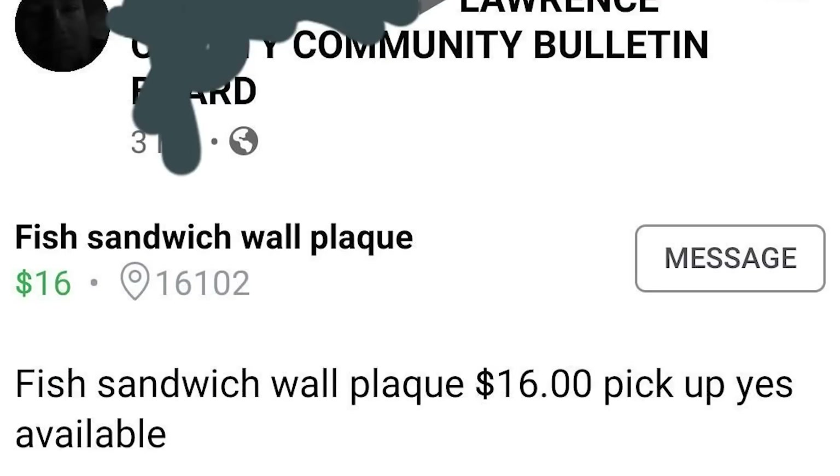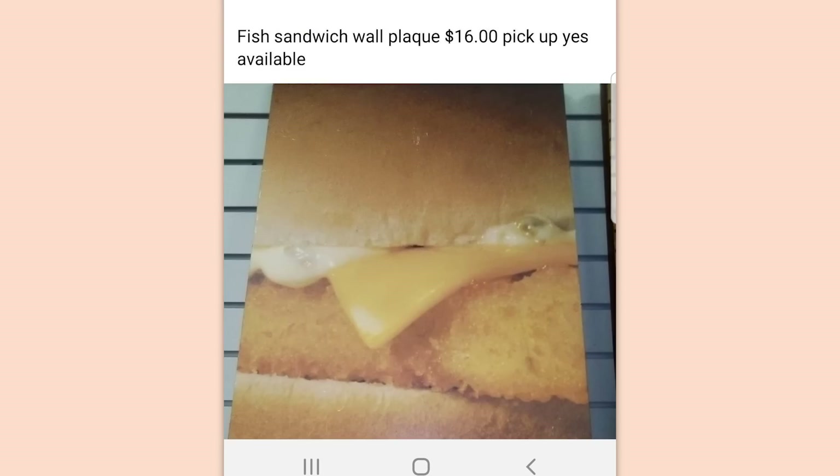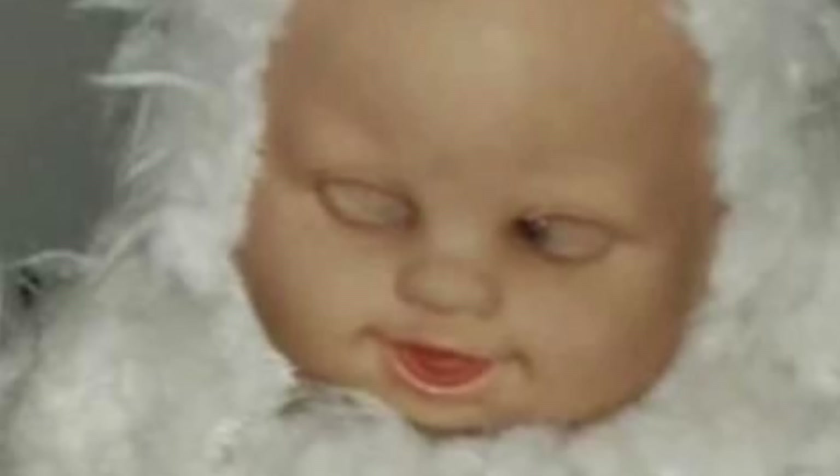Fish sandwich wall plaque. Fish sandwich wall plaque. $16. Pick up. Yes, available. Did you steal this out of a McDonald's? I'm pretty sure this is a Filet-O-Fish sign and you stole it out of McDonald's. Man, I want McDonald's now. Put that back where you found it — which was clearly the gates of hell.